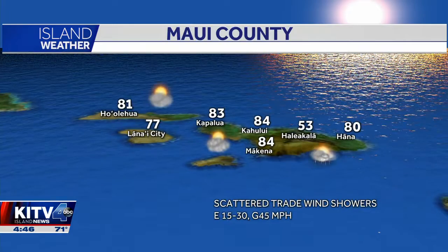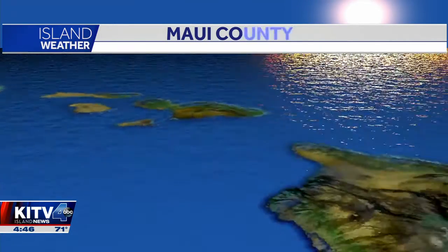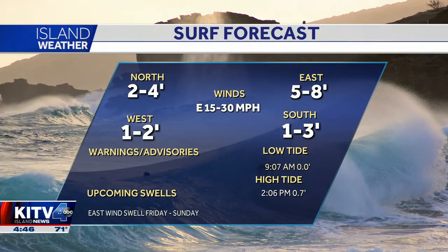Even breezier throughout Maui County with that gale warning in effect, and on and off scattered trade wind showers. For Hawaii Island, we're getting a lot of sunshine over in Kona with afternoon showers, and then 80 for Hilo with those partly cloudy skies and scattered showers throughout today.